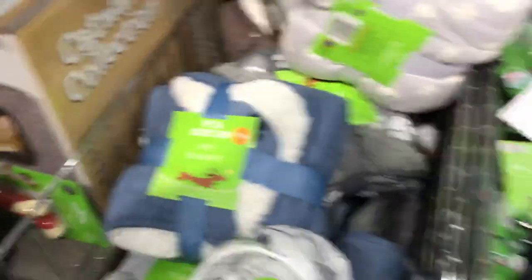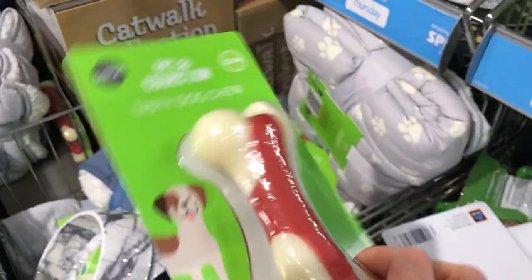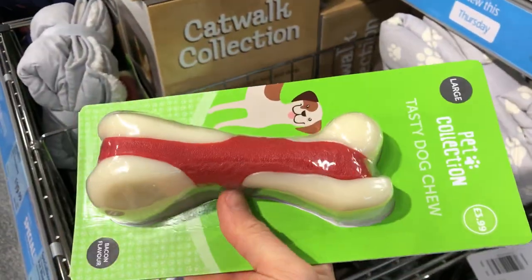On this side we've got all the stuff for animals. There's a dog chew in the shape of a bone — if you've got a dog you can buy that; it can chew on it all day.